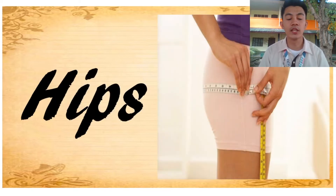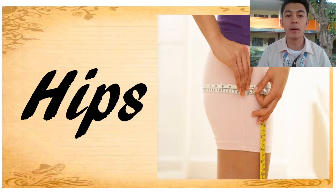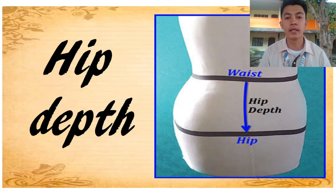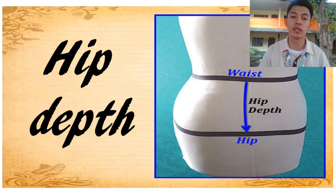Next, hips — it is measured from the widest part of the hips. And next, hip depth — it is measured from the waistline down to the widest part of the hip, to determine the distance between the waist and the hip.